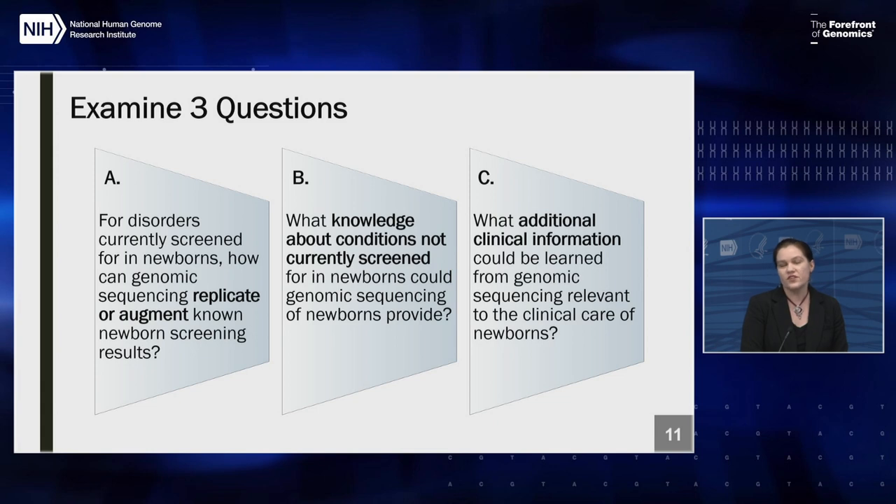Three main research questions were outlined for the INSIGHT study, arising from the 2010 workshop. First, could sequencing replicate or augment results from the current newborn screening program for disorders already being screened? Second, could sequencing provide knowledge about conditions not currently screened for — conditions that couldn't be detected using current mass spectrometry technology but might still be relevant to newborns? Finally, what additional clinical information could be gained from sequencing in the newborn period that could be relevant to care of infants in a broader genomic medicine context — beyond what's done in the current public health newborn screening arena?